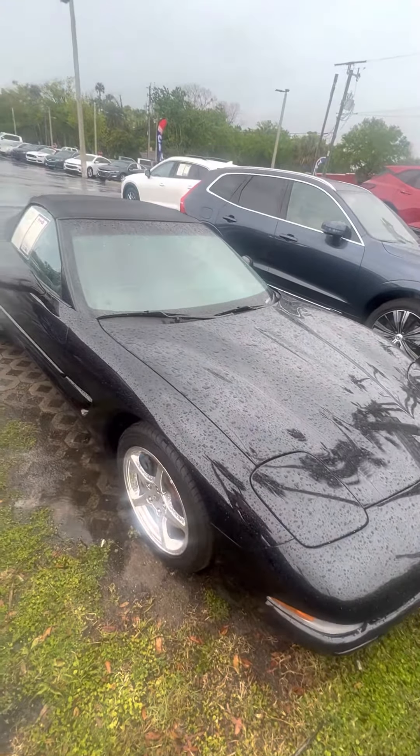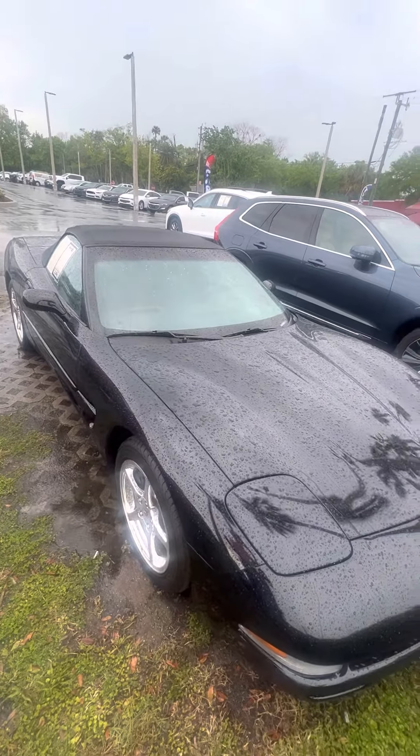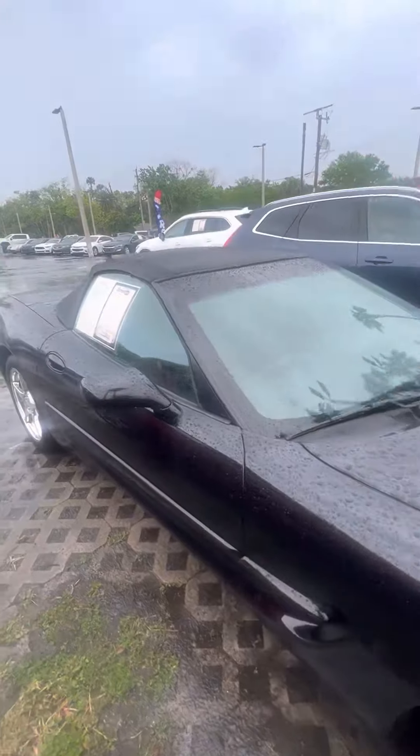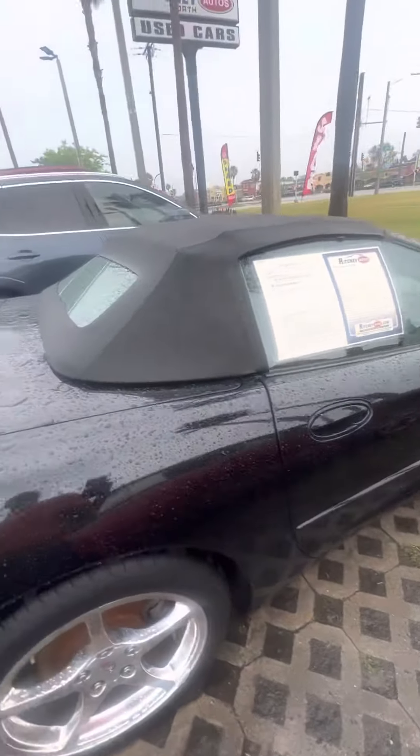Hello, my name is Mauricio Ricciardo, following a 2004 Chevrolet Corvette. Beautiful vehicle, as you can see, very clean. Nice chrome rims, a lot of tread on the tires. Soft top, convertible. Beautiful vehicle.